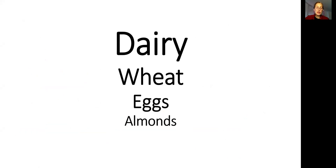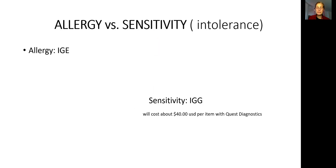When we are talking about food sensitivity, the number one offender is usually dairy. Number two is wheat. Number three is eggs and almonds. When you talk about sensitivity, you will see in my videos and also in all literature the terms sensitivity and intolerance used interchangeably.